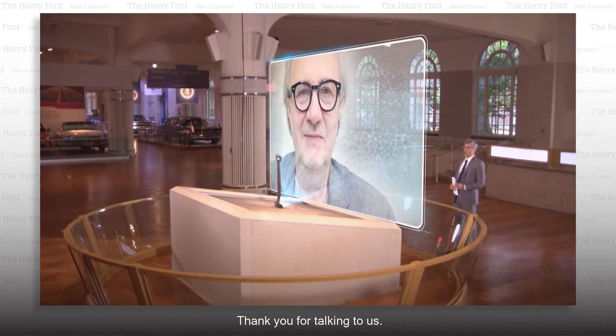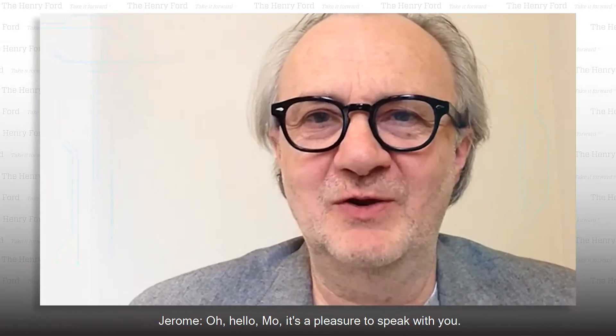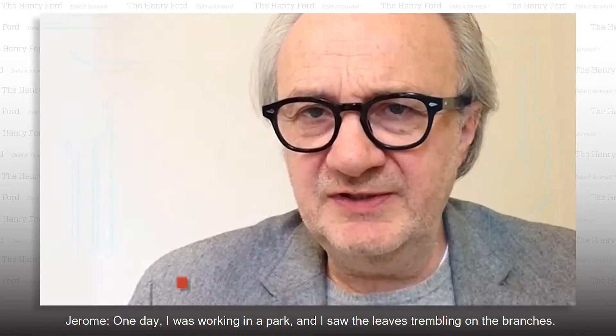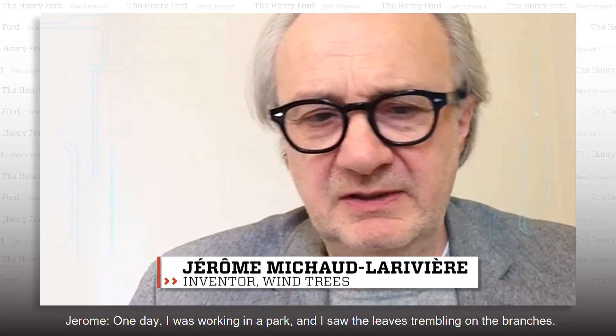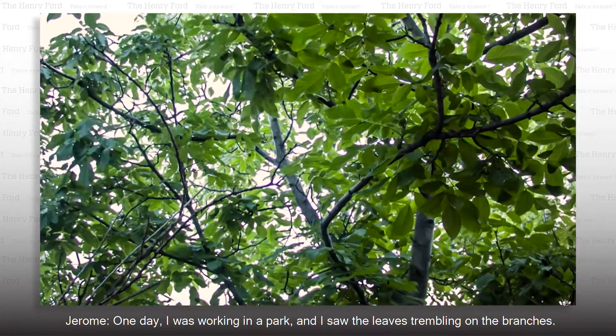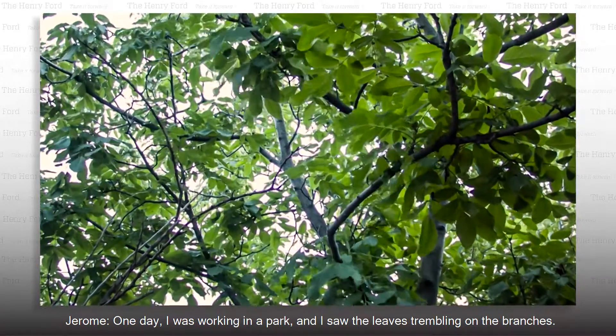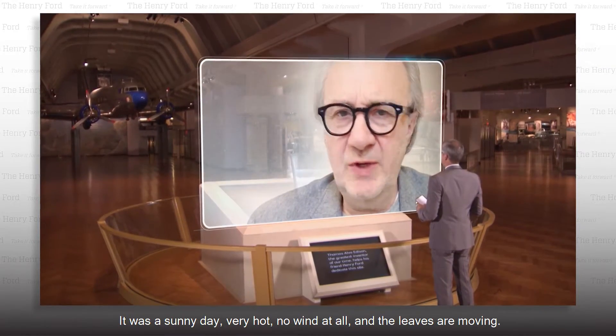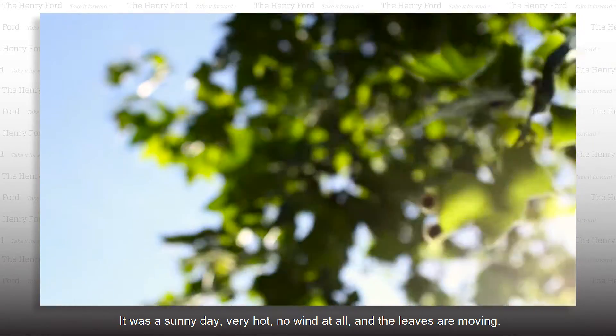Thank you for talking to us. Oh, hello, Mo. It's a pleasure to speak with you. Tell me how you came up with this idea. One day, I was walking in a park, and I saw the leaves trembling on the branches. It was a sunny day, very hot, no wind at all, and the leaves are moving.